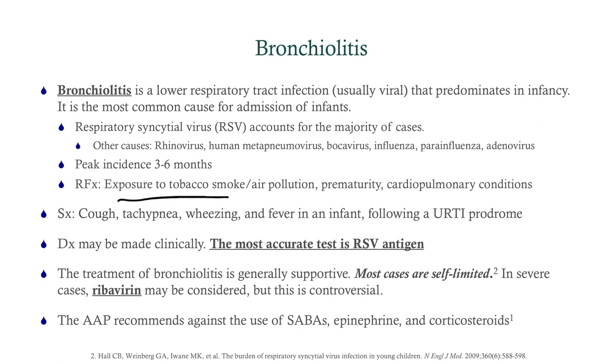The diagnosis can be made clinically, but the most accurate test is the RSV antigen. Treatment is supportive; most cases are self-limited, but in severe cases you may consider ribavirin — though this is controversial. The American Academy of Pediatrics recommends against short-acting beta agonists like albuterol, against epinephrine, and against corticosteroids. So those are off your list of interventions.